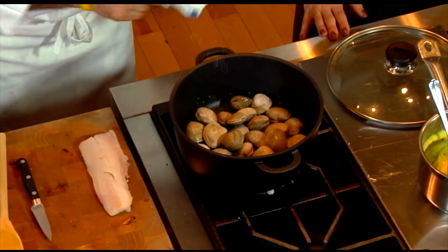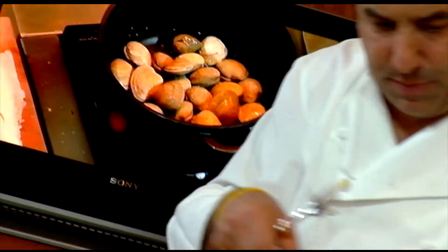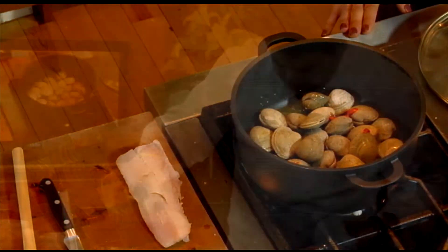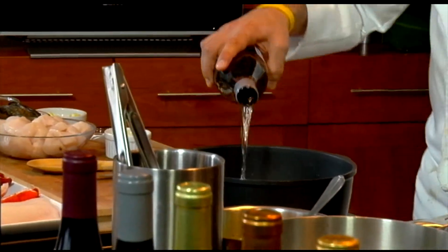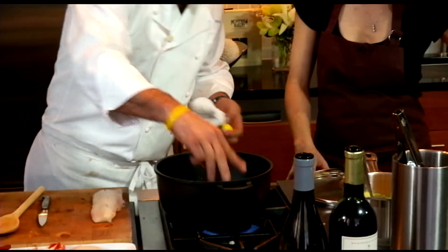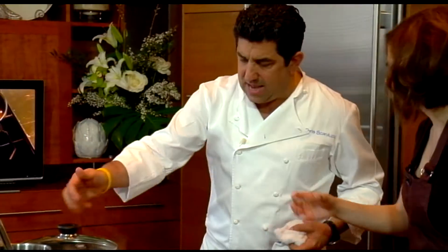A little bit of salt — those clams tend to be a little salty — pepper, and we have here a little bit of chili spice, just chili peppers in there. Cover the clams, and what I like to do is add just a little bit of acid along with the zest — squeeze that in there. Then I'm going to cover it with just enough wine to cover.